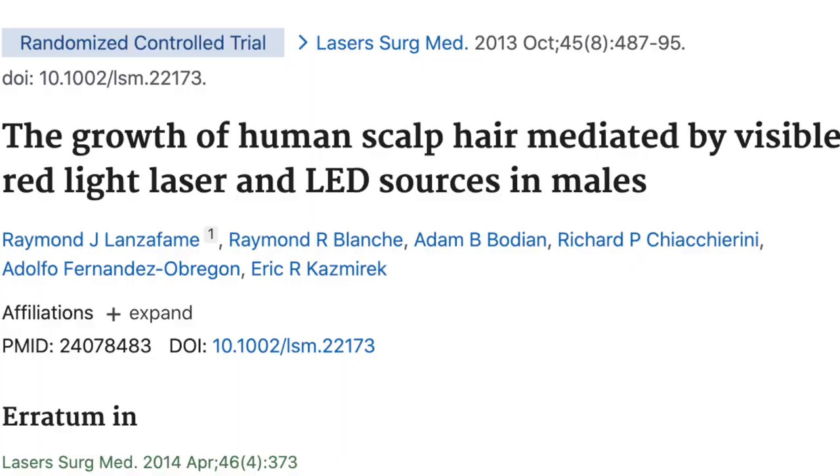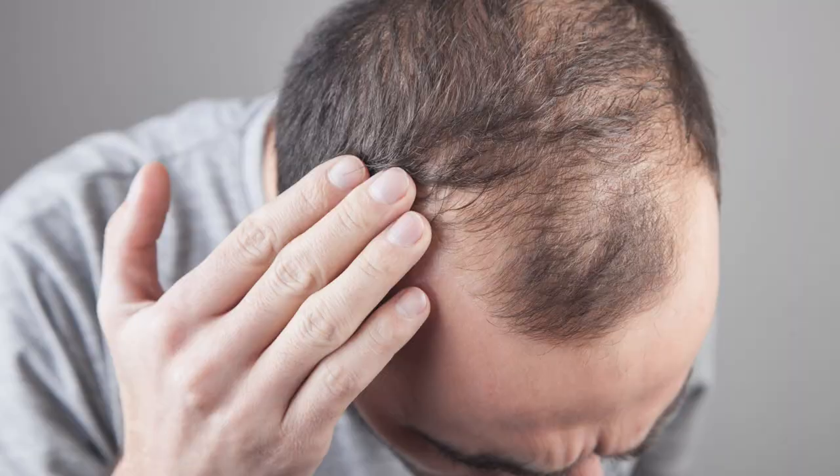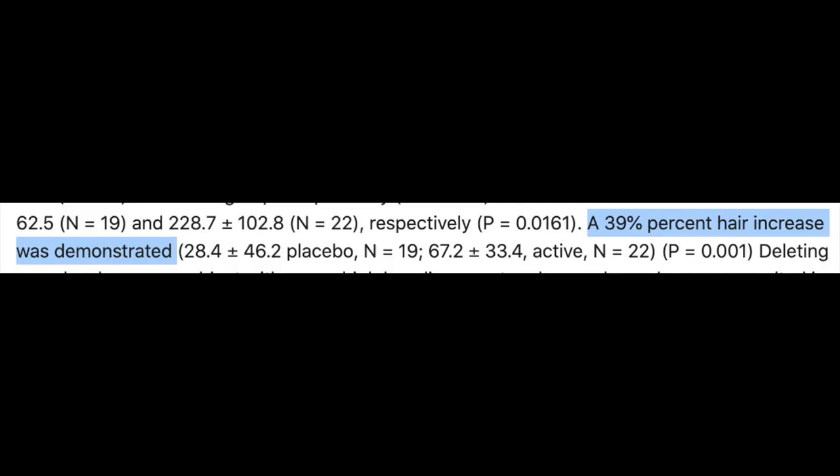I'm going to show you two studies today. The very first one was titled 'The Growth of Human Scalp Hair Mediated by Visible Red Light Laser and LED Sources in Males.' What they did in this study is they took 44 males who all had androgenic alopecia. They had half of these guys doing red light therapy on their scalps every second day for 16 weeks, and in the placebo group they had a fake light on their head with no red light applied. What they found at the end of the 16 weeks is that those who had red light therapy applied to their scalps had a 39% greater increase in hair growth.